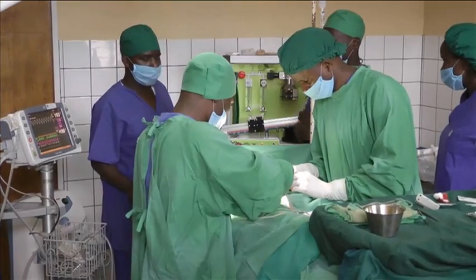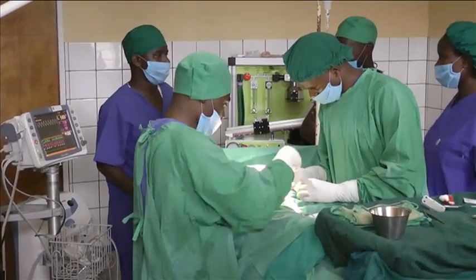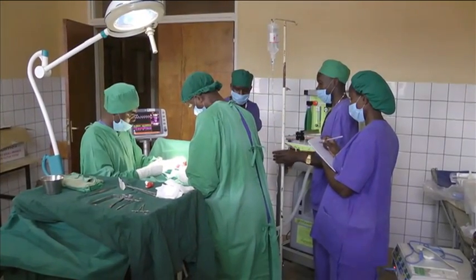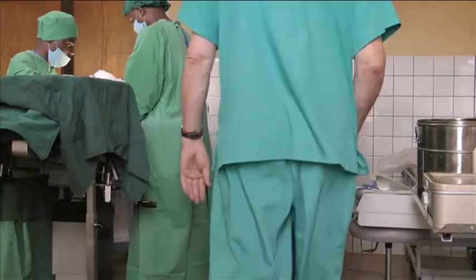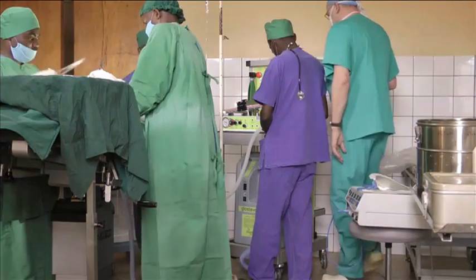The Glostervent machine being used in this operation in Rwanda requires minimal maintenance. It uses oxygen from the air rather than from a metal cylinder that may have had to be transported many miles to get here, making the Glostervent much safer and cheaper to run.